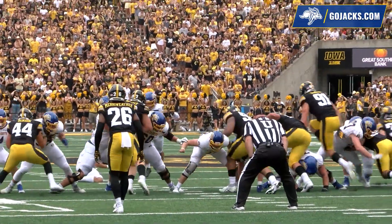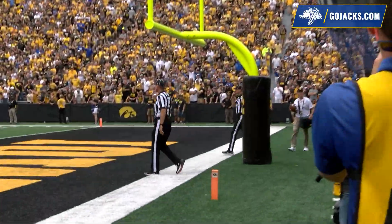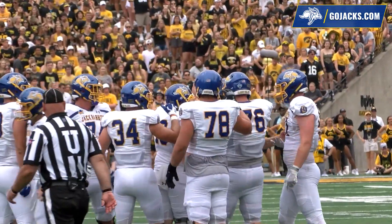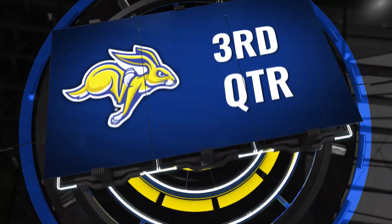Here it is. Snap is good, placement is good, Dusman's kick is on the way. Dusman's kick is long enough, and it's good. Hunter Dusman, from 44 yards, has evened the tally.